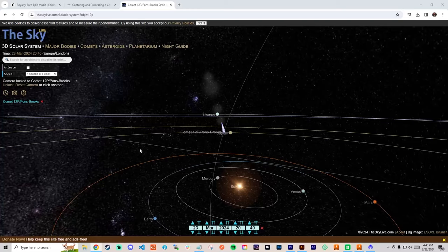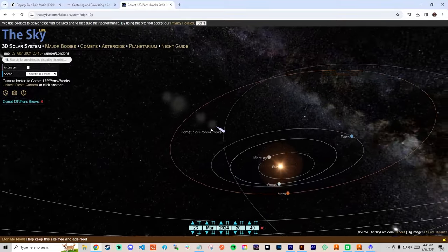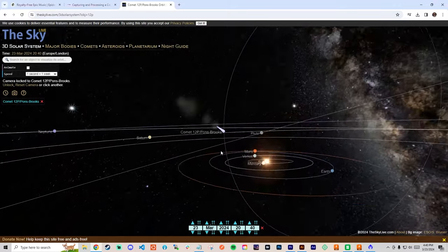It has since grown a much longer tail with a green hue in the core. The comet is coming in perpendicularly to the orbital plane of our solar system and is currently 150,000 miles from Earth. It'll reach perihelion, the closest point to the sun, on April 21st this year. You can see this and other comet data on theskylive.com, which I've linked in the description.